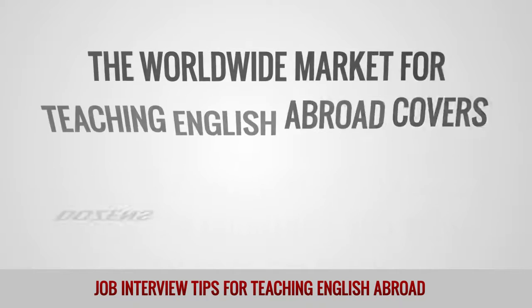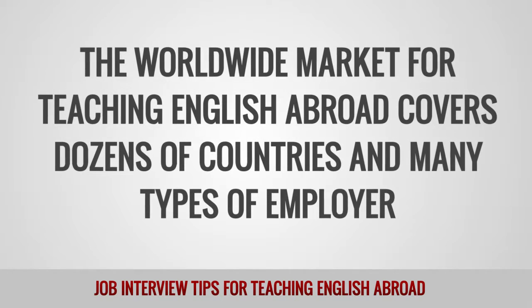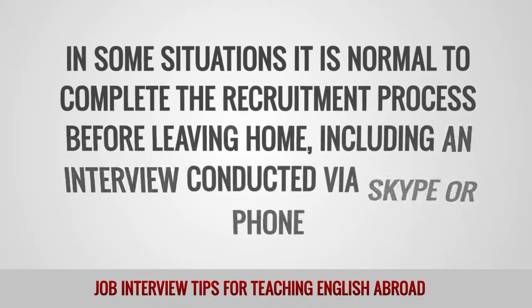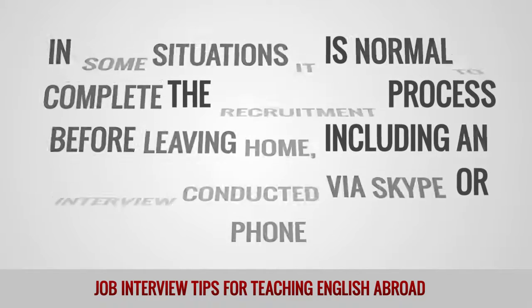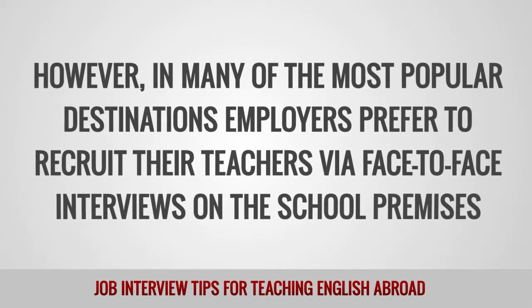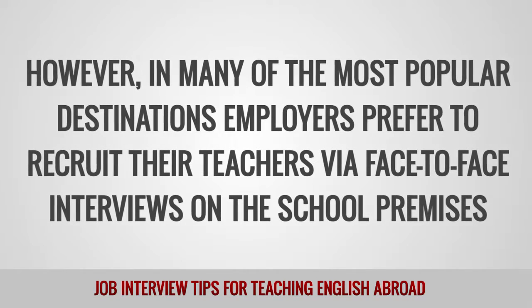The worldwide market for teaching English abroad covers dozens of countries and many types of employers. In some situations, it is normal to complete the recruitment process before leaving home, including an interview conducted via Skype or phone. However, in many of the most popular destinations, employers prefer to recruit their teachers via face-to-face interviews on the school premises.